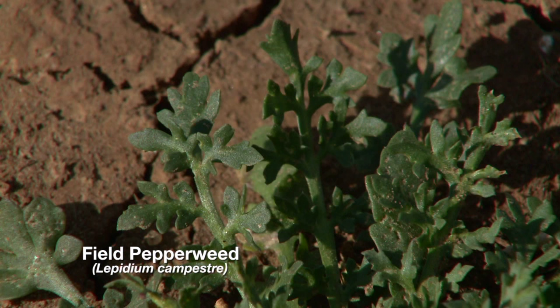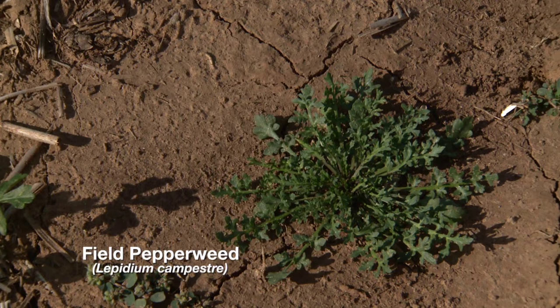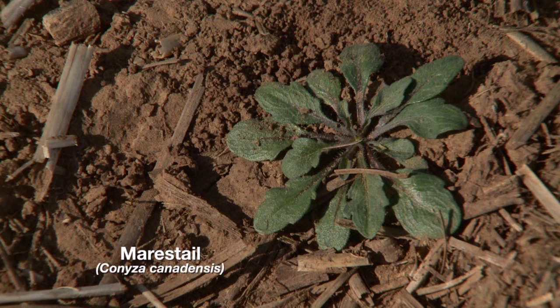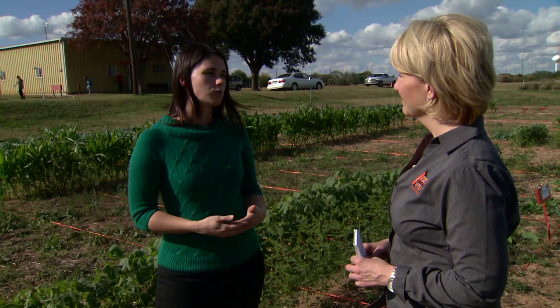Field pepperweed is going to be a much, much smaller rosette with really fine divisions on the leaf surface, not many hairs at all, and it makes a really tight rosette. And then we have marestail, which is not a mustard. This one is problematic in wheat and canola, and it can germinate all through the winter season — we see germination now and we'll see germination all the way through March. These are the ones you see sticking up out of soybean fields at harvest, so it's really a problematic weed in almost all of our cropping systems. It also makes a small rosette.